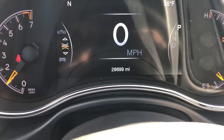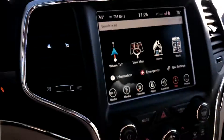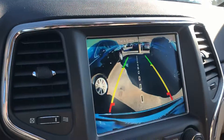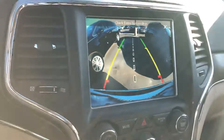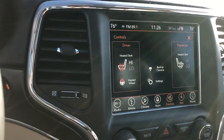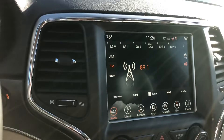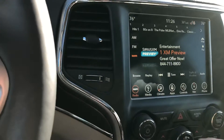There's the odometer reading — twenty-nine thousand six hundred ninety-nine miles. This has navigation, heated seats, heated steering wheel. You can check out the backup camera before you even put it into reverse. You can hook up your phone, and it's got SiriusXM — all that stuff.